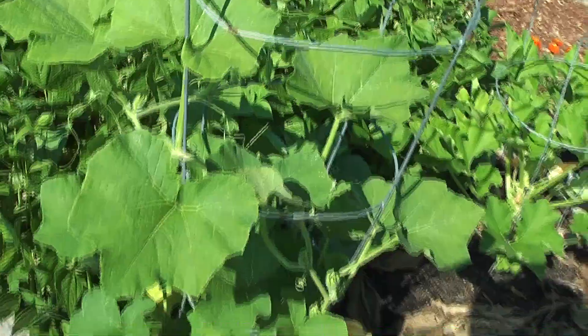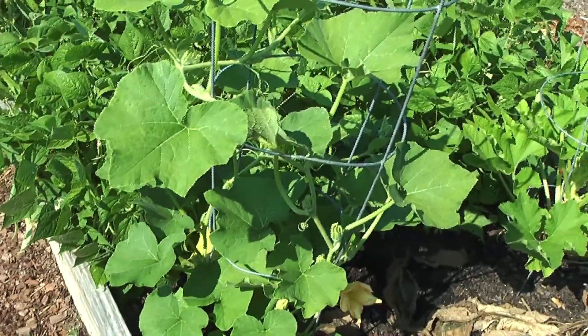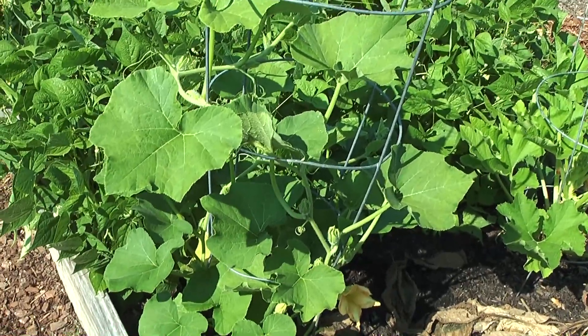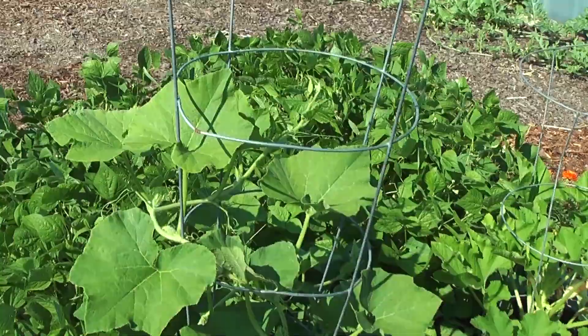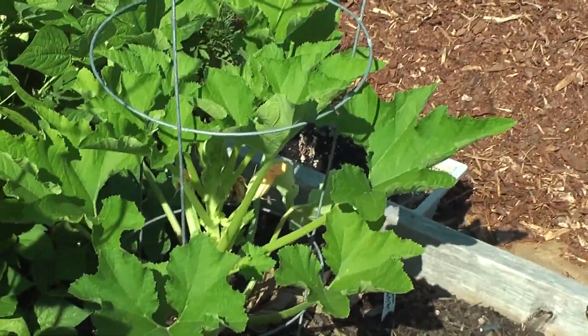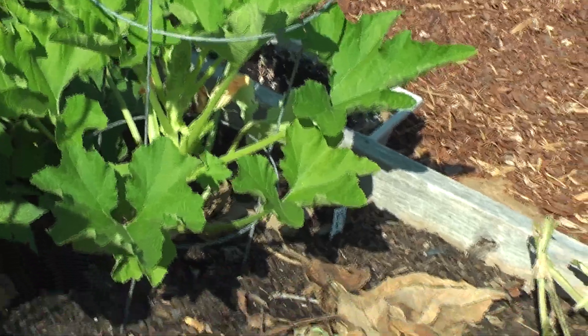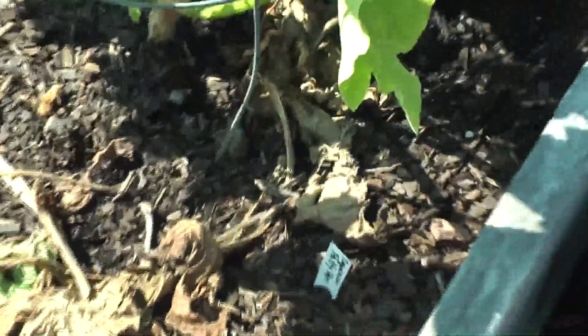This is my butternut squash — it's doing really good, trying to keep it trained to go up this trellis. That one is my patty pan, and I think there is a vine borer inside of the vine because of the way the bottom looks. I'm going to have to tend to that.